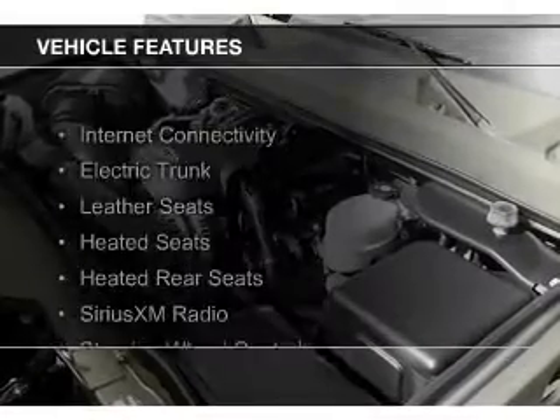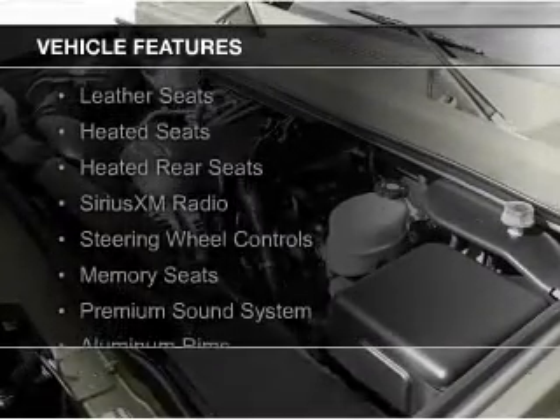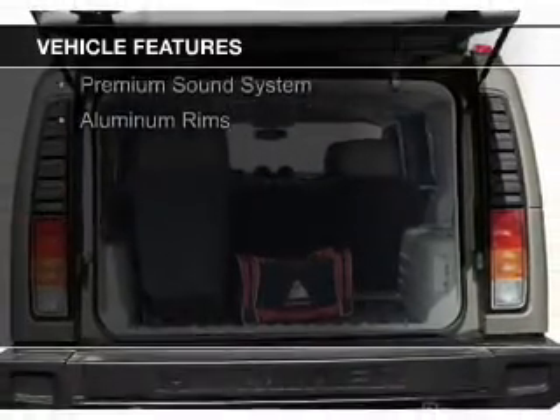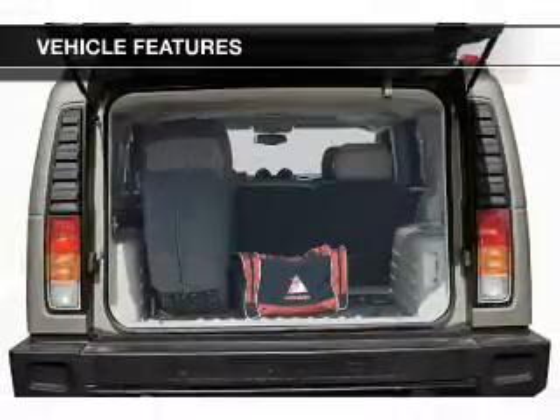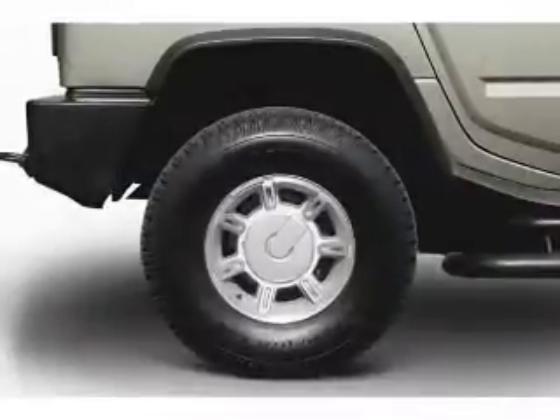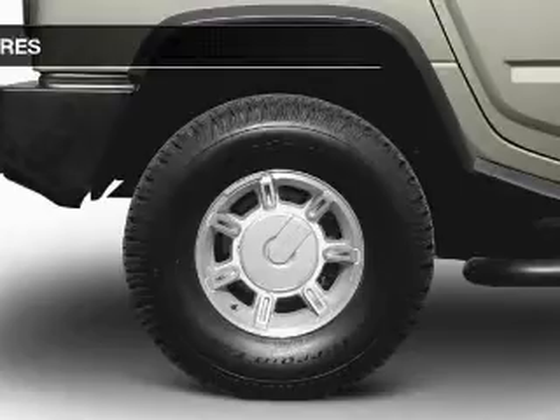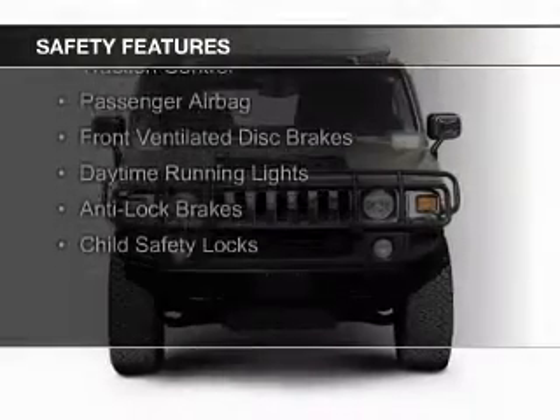The features include internet connectivity, electric trunk, leather seats, heated seats, heated rear seats, Sirius XM satellite radio, steering wheel controls, memory seats, a premium sound system, and aluminum rims.